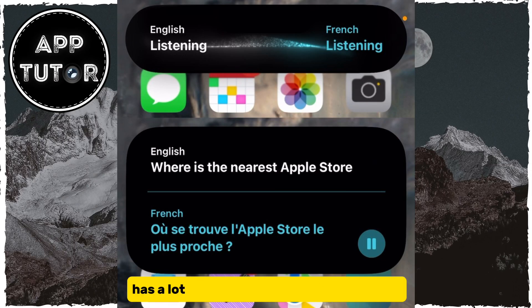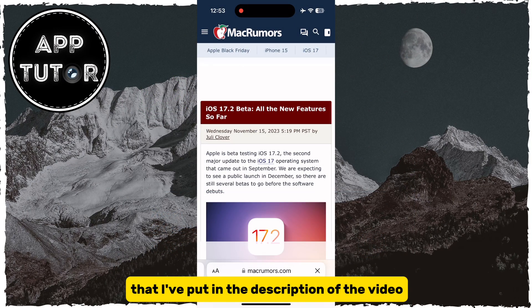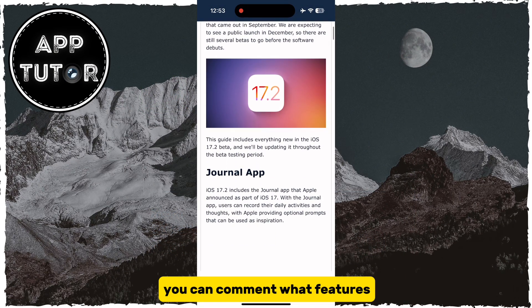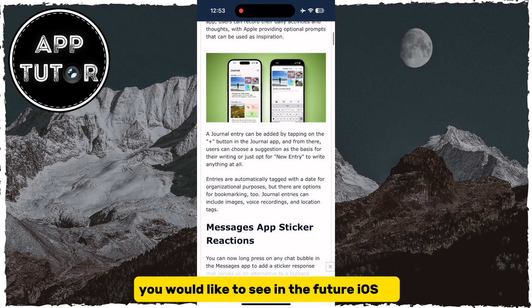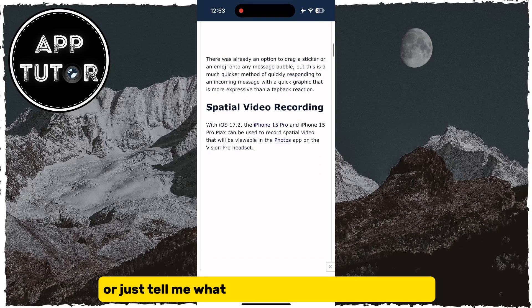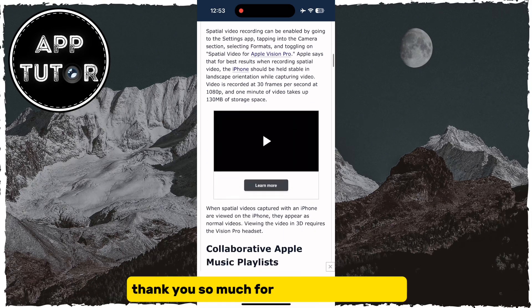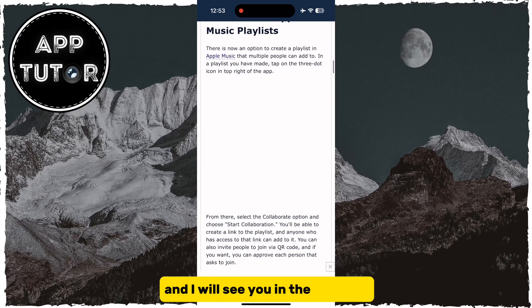The new update has a lot more features and improvements, which you can read about from the Mac Rumors article that I've put in the description of the video. You can comment what features you would like to see in future iOS 17 or even iOS 18 updates, or just tell me what your favorite iOS 17.2 feature is. Thank you so much for watching this video, and I will see you in the next one.